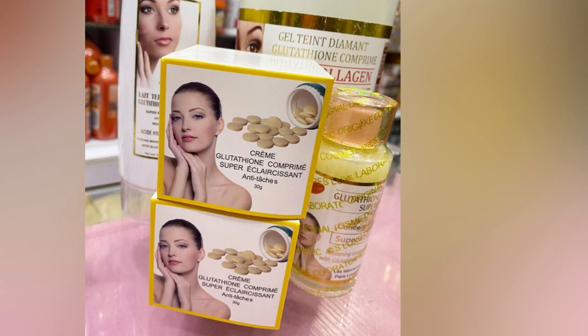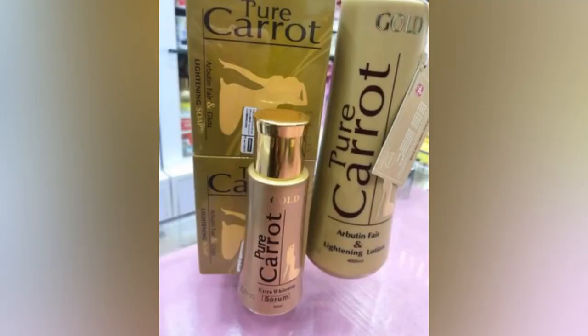The next one is Glutathione Comprimed Foot cream — a very fast-action cream. Buy the full set: serum, body cream, and lotion, and add some tissue oil and Magic Dermal to prevent reactions. Pure Carrot Arbutin Fair is also a very good cream for those who are already fair-skinned. Use the full set, and if you have sensitive skin, add tissue oils and a Miracle Derma tube cream to prevent reactions.